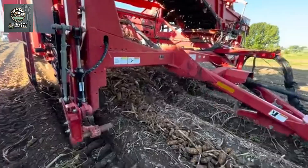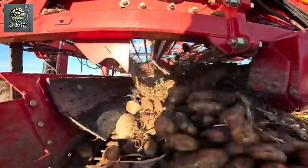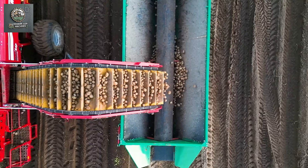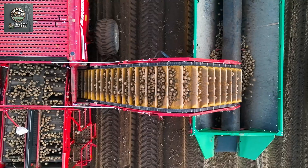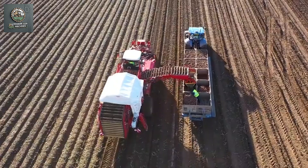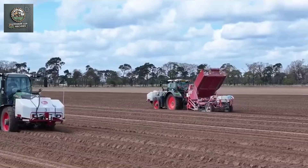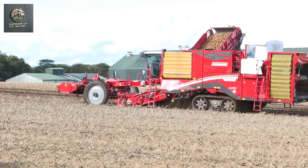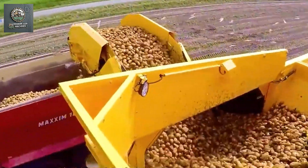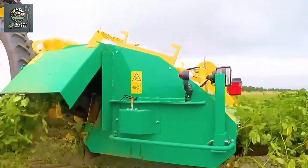Potato harvesting machines represent one of the most significant advancements in agriculture, drastically reducing the time and effort required to harvest potatoes. These machines use digging blades and conveyor systems to gently lift potatoes from the soil without damaging them. The potatoes are then transferred onto a conveyor belt for cleaning and automatic sorting. This process enables rapid harvesting, minimizes losses due to damage, and increases productivity. Soil preparation, planting, and harvesting machines for potatoes play an extremely important role in agricultural mechanization, particularly for large farms, enhancing production efficiency by reducing time and labor while increasing yield and quality.